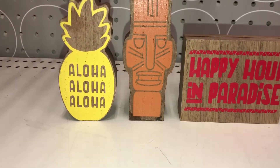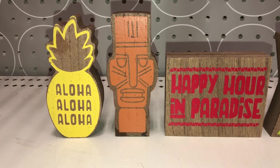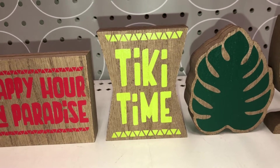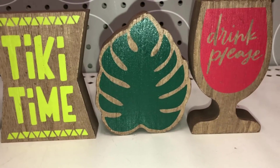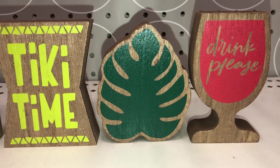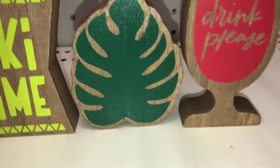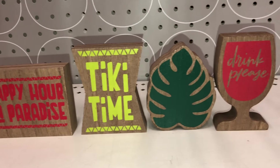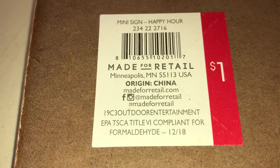Here are these super cute mini wooden signs. I love them all. The first one says 'Aloha' — it's a pineapple done in yellow. The next one is a Tiki done in orange. This one says 'Happy Hour in Paradise' in red. This one says 'Tiki Time' in a neon green — almost like a neon yellow, in fact. Here is a palm leaf or banana leaf done in dark green. And this last one says 'Drink Please' done in red. The backs on these are all plain, and best of all, these are only $1 each. The DPCI is 234-222716.